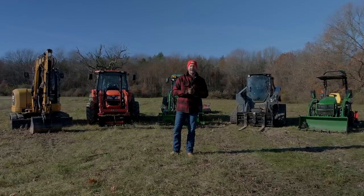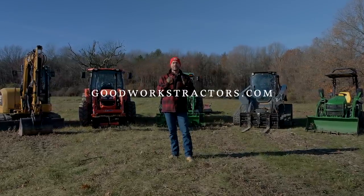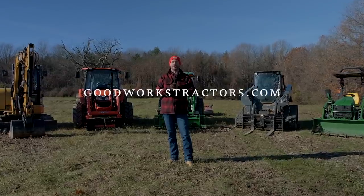A quick reminder: if you do enjoy the video, I'd love to get a thumbs up from you. Hit subscribe to see more tractor videos, and if you want something for your tractor, make sure you check out GoodWorksTractors.com.